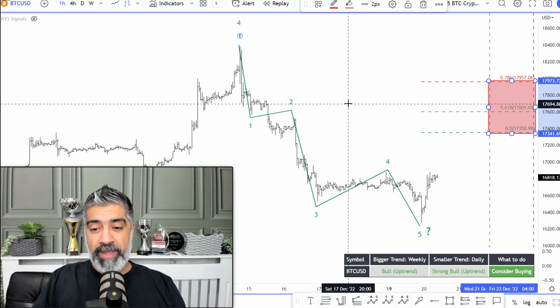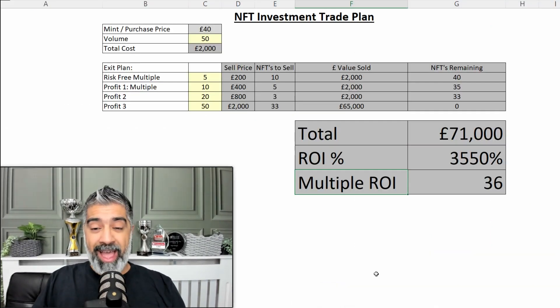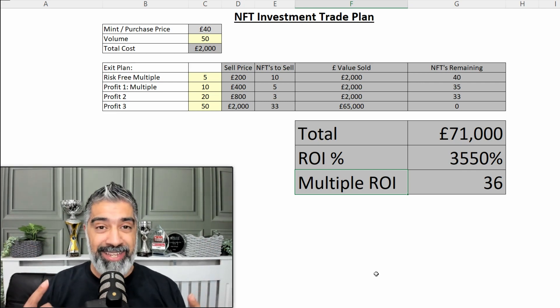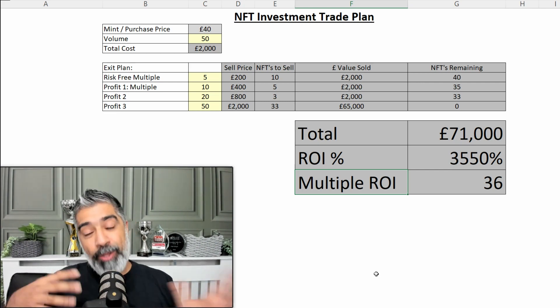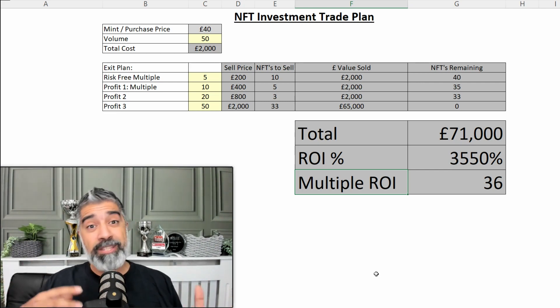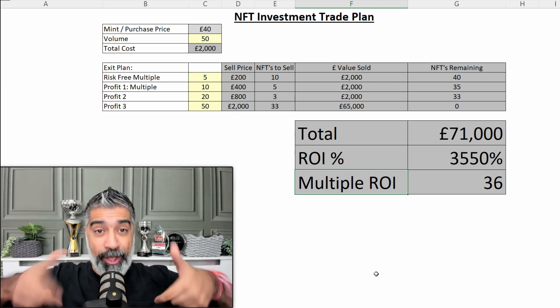Ethereum is looking very, very similar. Before I dive into Ethereum, I want to share something else very special. How to make money with NFTs — non-fungible tokens. Bitcoin is a cryptocurrency, but non-fungible tokens are a different type of cryptocurrency, and you can make some phenomenal returns with them as well.